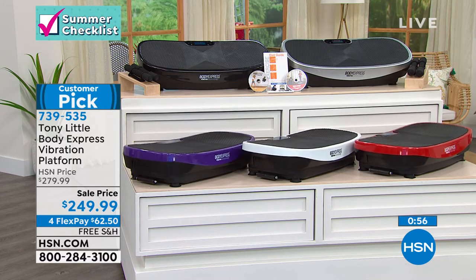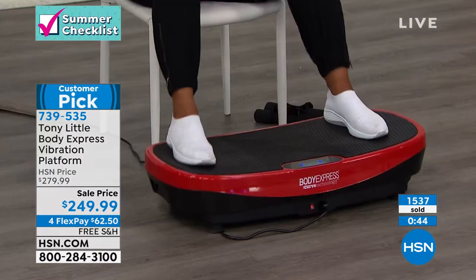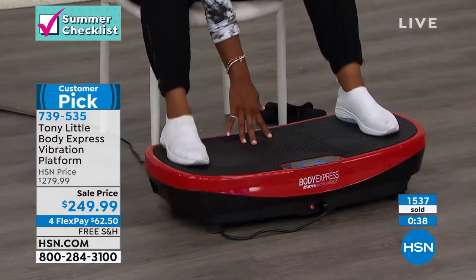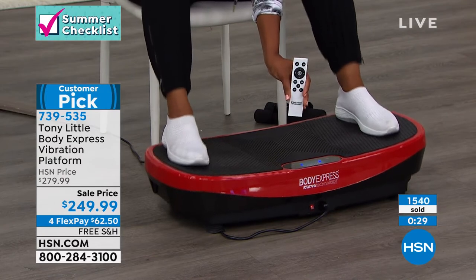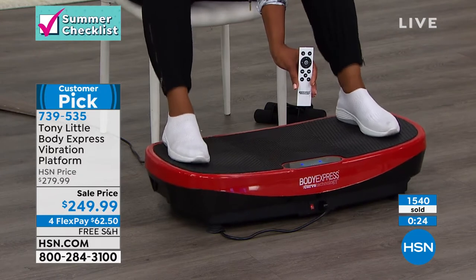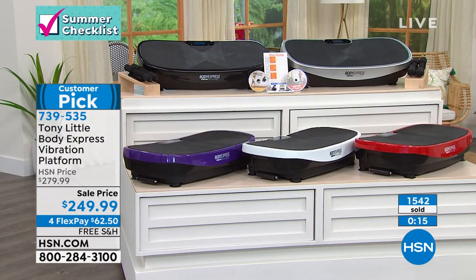739-535 is the item number. White is the most limited. Purple is very popular. The red is gorgeous; silver and black are also available. When it comes to fitness equipment, Tony thinks of everything — the grip from edge to edge so you feel totally comfortable, the easy-to-read LCD display, the remote control so you don't have to bend all the way down. You're getting two one-pound hand weights, two workout DVDs, a diet and exercise guide — just call us, choose your color, and we'll send it right out to you.